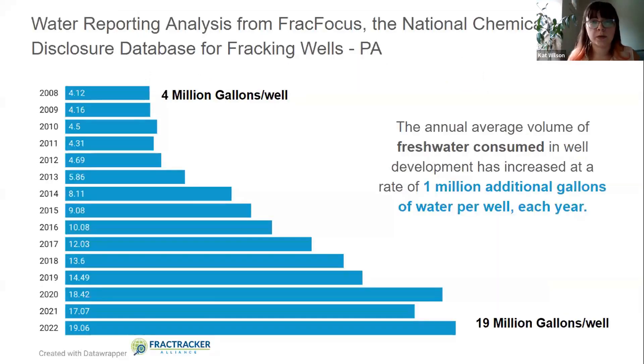To look at how much water we were using, I did a water reporting analysis based off of FrackFocus, which is the National Chemical Disclosure Database for fracking wells. I did this for Pennsylvania and found that the annual average freshwater consumption used in well development has increased at a rate of 1 million additional gallons of water per year since reporting was required starting in 2012.